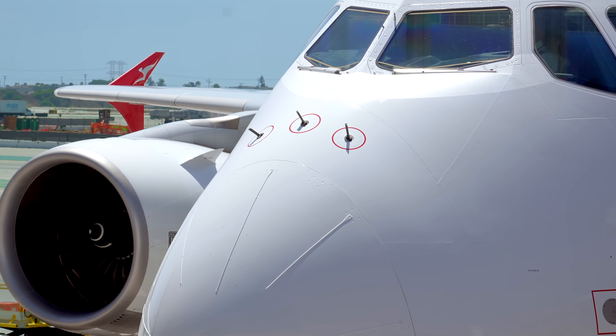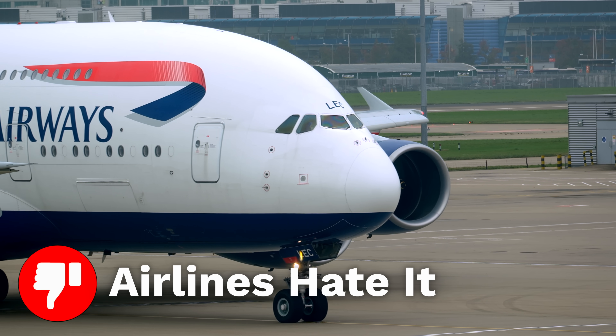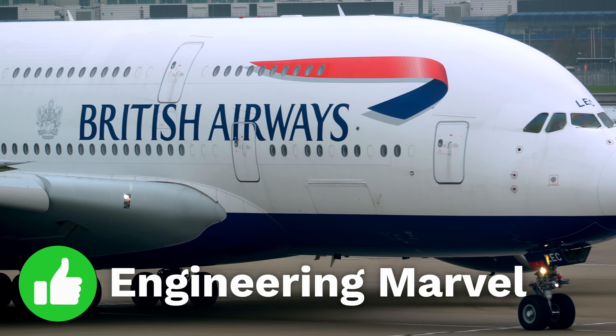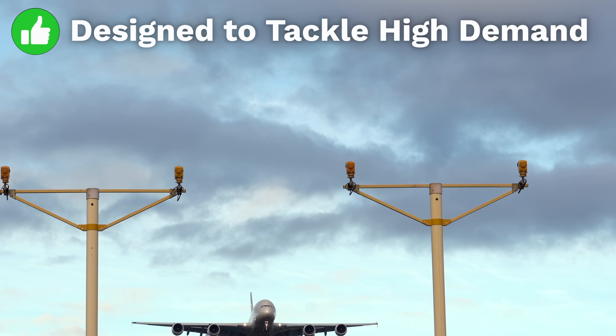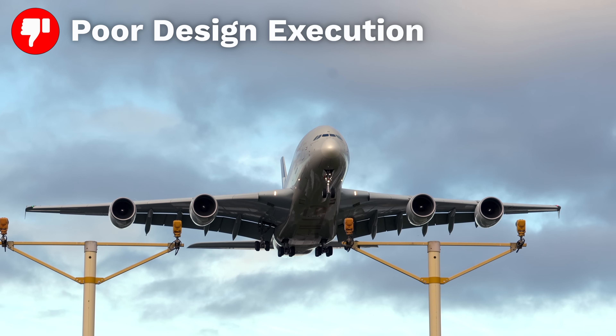The Airbus A380 is a plane full of contradictions. Passengers love it, but airlines hate it. It's massive in size, but its order book is small. It's an engineering marvel, but it's already outdated. But amongst all of these contradictions, one stands out. The A380 was meant to tackle explosive demand for air travel, but a key design choice essentially guaranteed that it could never achieve that goal. So what exactly is the A380's fatal design decision, and why did Airbus make it? Let me explain.